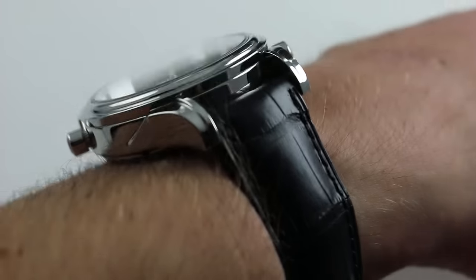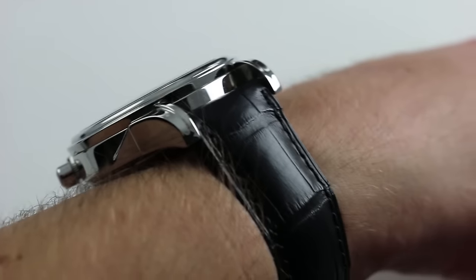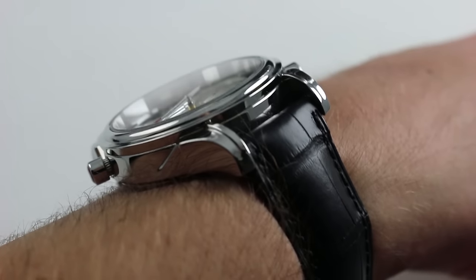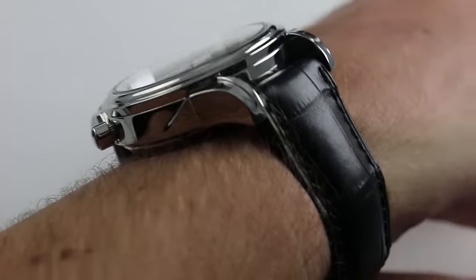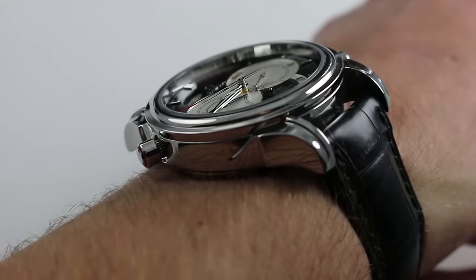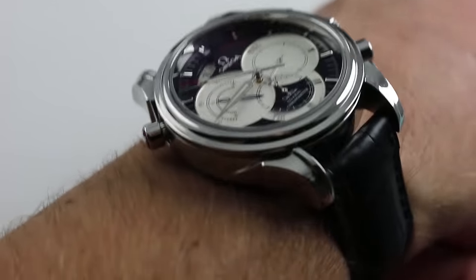In terms of thickness, the watch isn't exceptionally thick — it looks bigger than it is at 15 millimeters thick. It does have a little bit of a step and curve to the bezel to help a tight sleeve ride up and over it. But mitigating against that is the outcropping Rattropont or split-seconds trigger, which can get hung up on a tighter sleeve.